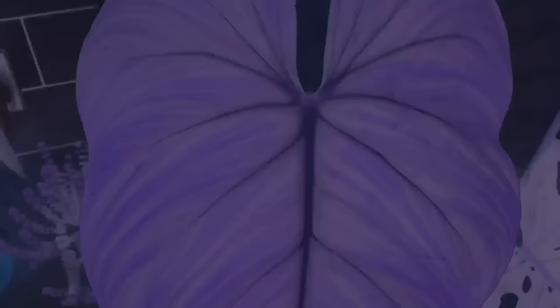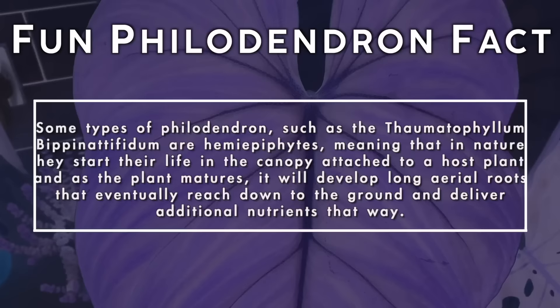Some types of philodendron such as the thaumatophyllum bipinnatifidum are hemiepiphytes, meaning that in nature they start their life in the canopy attached to a host plant. As the plant matures it'll develop long aerial roots that will eventually reach down into the ground and deliver additional nutrients that way.